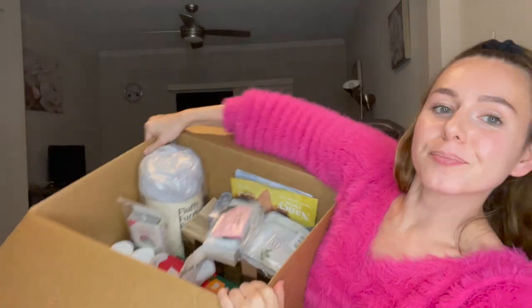Hey everyone! Welcome back to my channel. For today's video, I am going to be unboxing all of my FabFitFun add-ons. I got so much stuff for my winter box — honestly, it's more than what I got in my box. We're completely full. This box is so heavy.